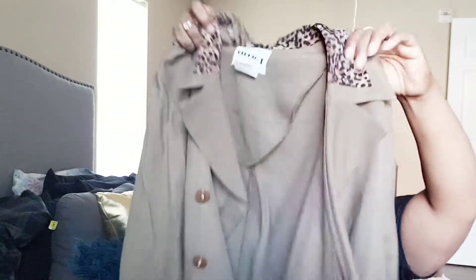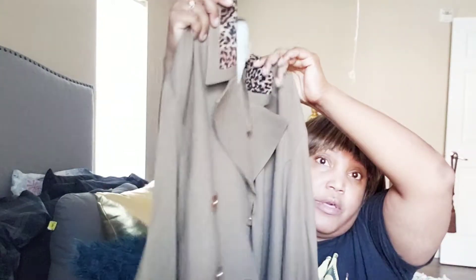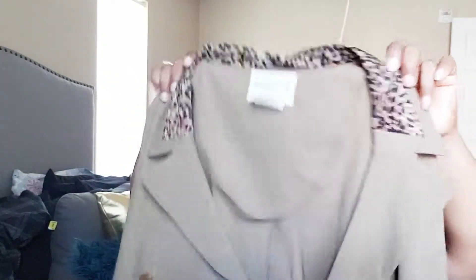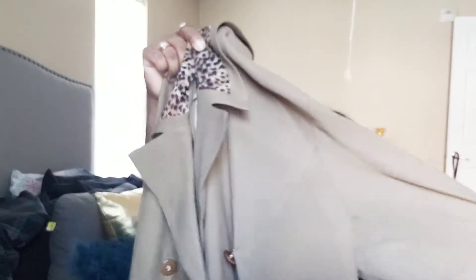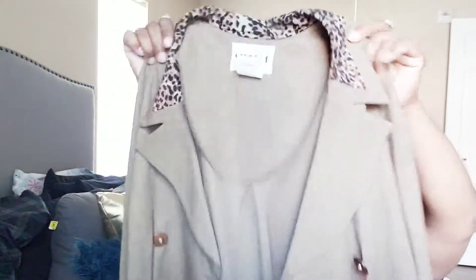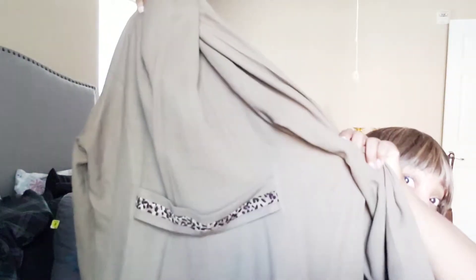The next little blazer slash jacket that I found was this brown one with buttons and animal print — I guess it would be like leopard or something. When I tell you this thing was so cute on, I just knew right away that I had to have it. And I like the little detail in the back where it has this little thing — whatever you would call it — with the little leopard print.